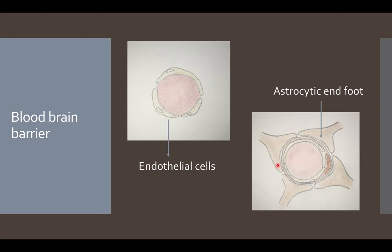Alongside these tight junctions, the blood-brain barrier also has astrocytic end feet, which essentially surround the endothelium. The function of these astrocytic end feet is not fully understood; however, it is thought to have a regulatory mechanism for the inflow and outflow of substances. The blood-brain barrier does not cover the entire brain — there are places that lack it. For example, the posterior pituitary gland does not have a blood-brain barrier, which makes sense because it needs to release hormones into the blood system.